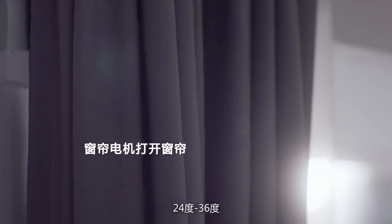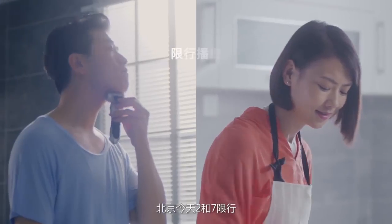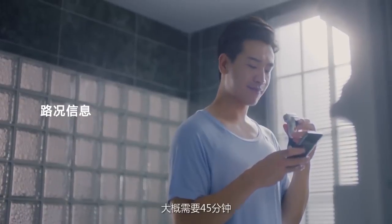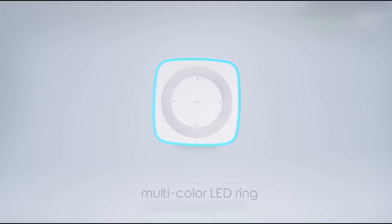The Xiaomi Mi AI Speaker looks like a small Mi Air Purifier 2. The speaker has rounded corners and a special speaker grill. There is a multi-color LED ring at the top that lights up when the speaker is on. You can also control the speaker with the LED ring.